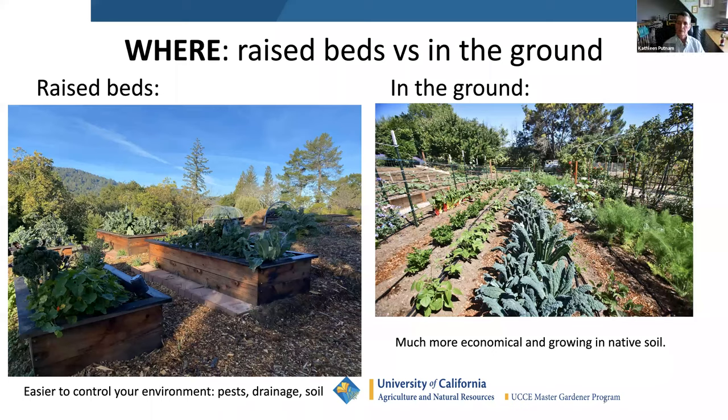My husband likes the look of raised beds, and I do have gopher problems. A lot of people do raised beds because of gophers. I put hardware cloth on the bottom of the raised beds — quarter-inch hardware cloth — to keep gophers out, and I made it go up the sides by about six inches, because those gophers will squeeze their little bodies into any area they can find.